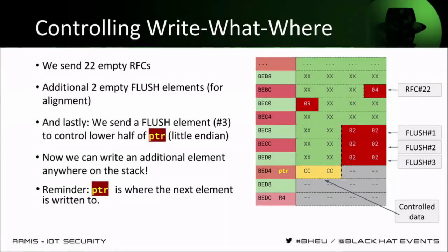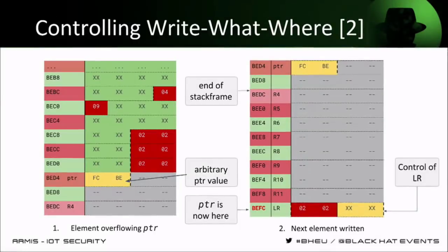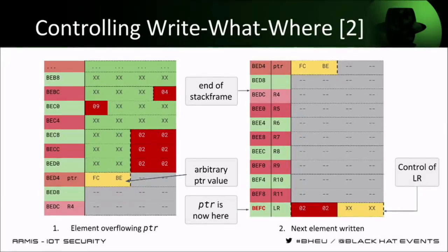We align onto `ptr`, which again controls where the next element will be written. We overflow the first two bytes of that pointer — this is a little-endian ARM machine, so the first two bytes are the two least significant bytes of the address. This pointer is an address to the stack, so overflowing the two least significant bytes of a stack address lets us write basically anywhere on the stack. We send all our elements that overflow `ptr`, write the two least significant bytes of where the next element will be written, and overflow the LR register — the return address of the function. We overflow two bytes here because that's our limitation, but we can do this with a single L2CAP conf response command.